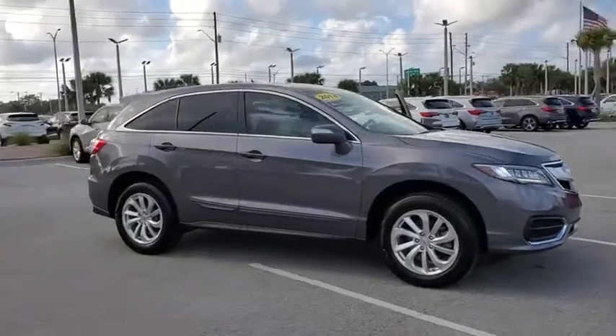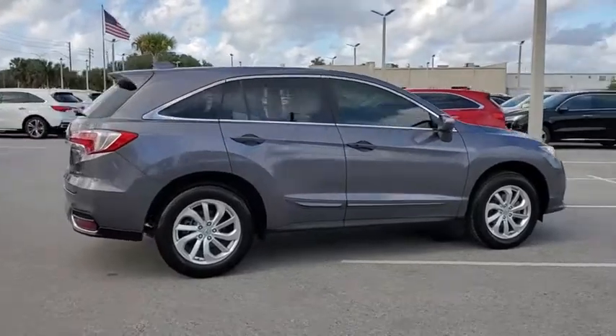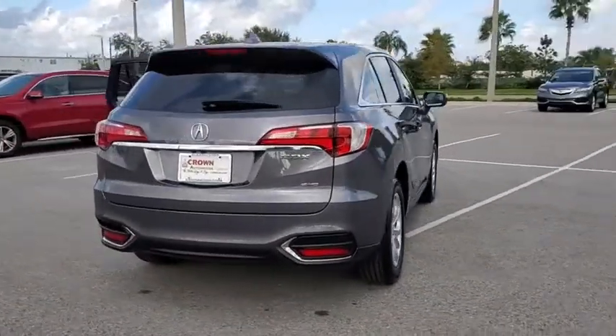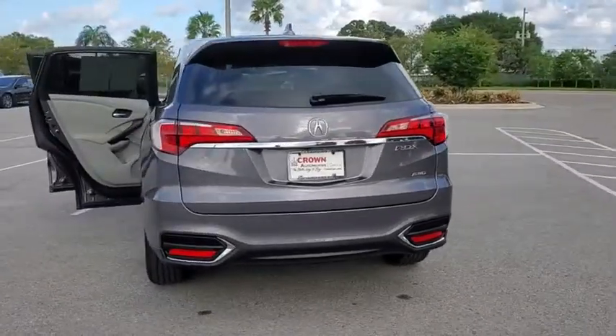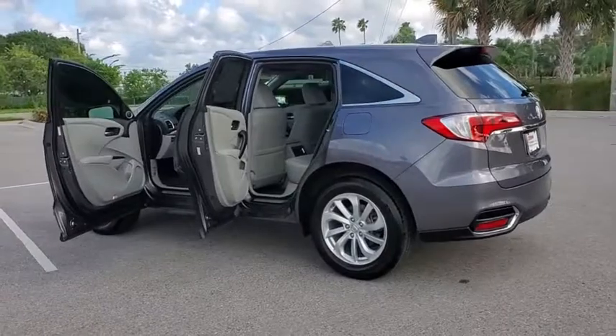Make a great choice today with the 2018 Acura RDX. Viewed as Acura's answer to BMW's sporty X3, the RDX offers a stylish interior, plenty of sport, and a nice amount of utility. This vehicle has less than 30,000 miles.